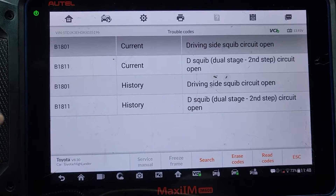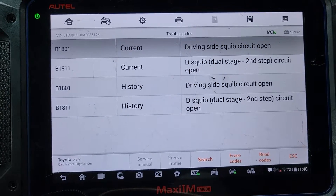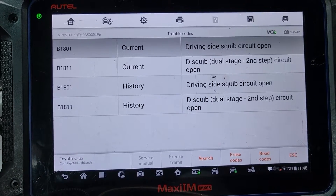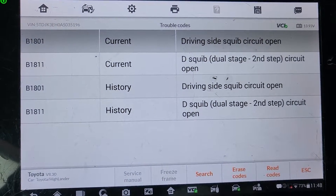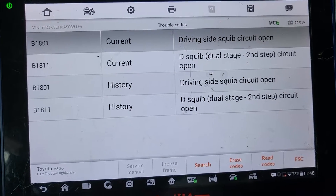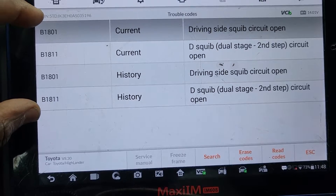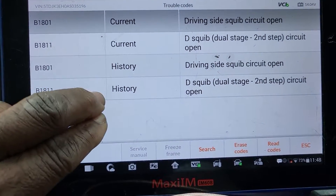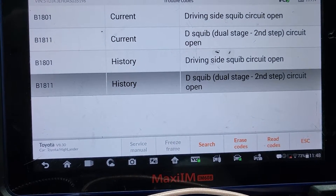Now we have here: B1801 — driver side, squib circuit open. B1811 — driver side, dual stage, second step, open. It's only two codes — one is current and one is history. So B1801 and B1811.